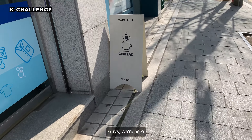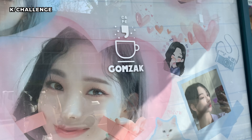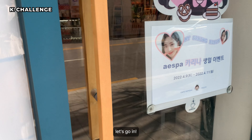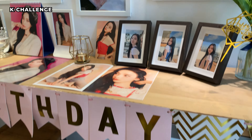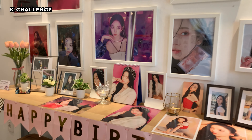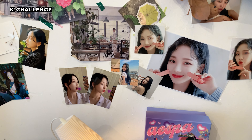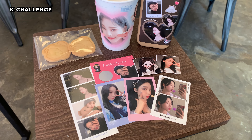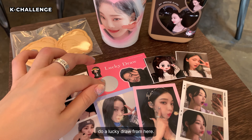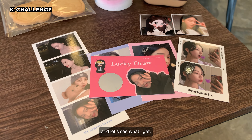Guys, we're here at Cafe Gomjak with Karina's banner. Let's go in. A lot of her pictures here. So these are the freebies I got from Cafe Gomjak. And actually you can do a lucky draw from here, so I'm gonna do this lucky draw and let's see what I get.